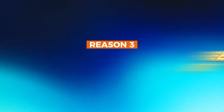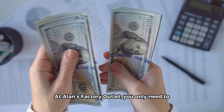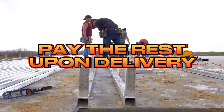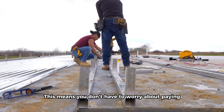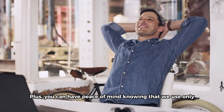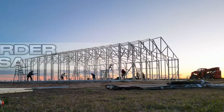Reason number three: hassle-free payment. At Allen's Factory Outlet, you only need to pay a small deposit when you order your carport, and you pay the rest upon delivery. This means you don't have to worry about paying the full amount up front. Plus, you can have peace of mind knowing that we use only high-quality materials for our carports, which are made to order in the USA.